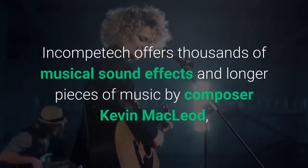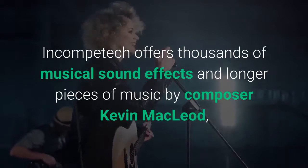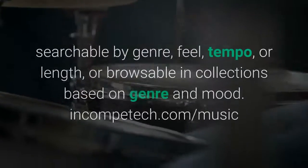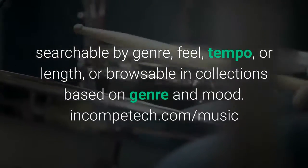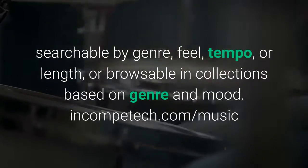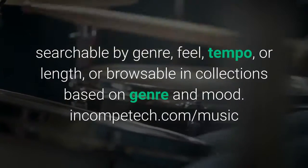Incompetech. Incompetech offers thousands of musical sound effects and longer pieces of music by composer Kevin MacLeod, searchable by genre, feel, tempo, or length, or browsable in collections based on genre and mood. Incompetech.com/music.